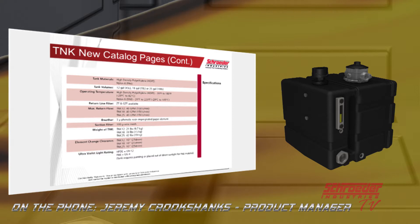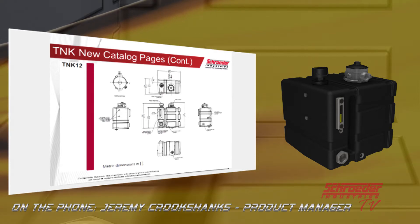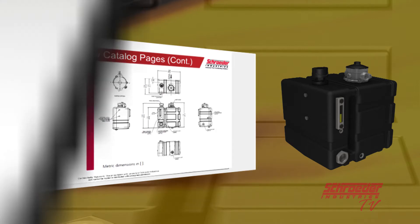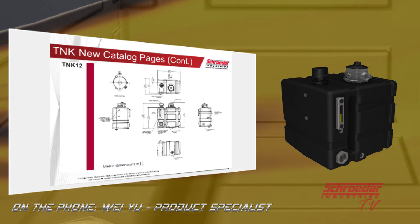Here's our dimensional drawing for the TNK-12. As you can see, there are two extra ports for case drains and similar connections, and it also comes with a drain plug on the bottom. Wei Yu will also note that there are other customizations available in terms of component location, such as the side level gauge, which can be placed in several locations on the tank to benefit applications with more restrictive requirements.